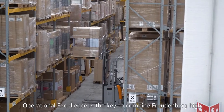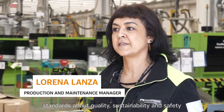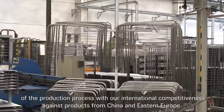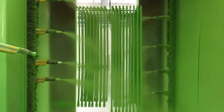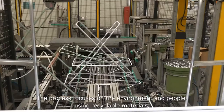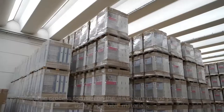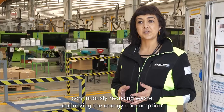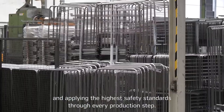Operational excellence is the key to combine Freudenberg's standards about quality, sustainability, and safety of the production process with our international competitiveness against products from China and Eastern Europe. Sustainability is also an important aspect. The process focuses on the environment and people, using recyclable materials, continuously reducing waste, optimizing energy consumption, and applying the highest safety standards through every production step.